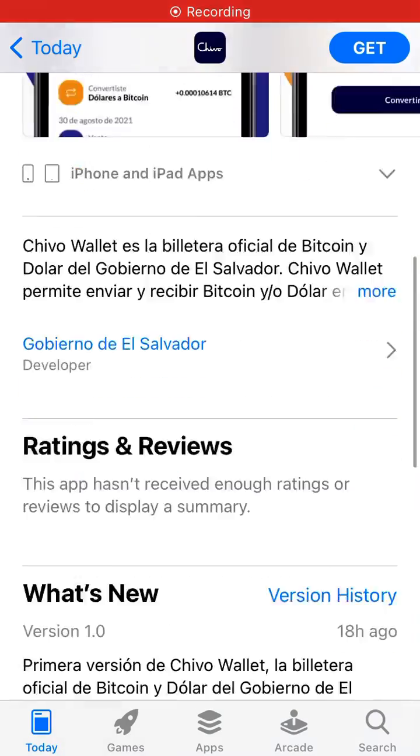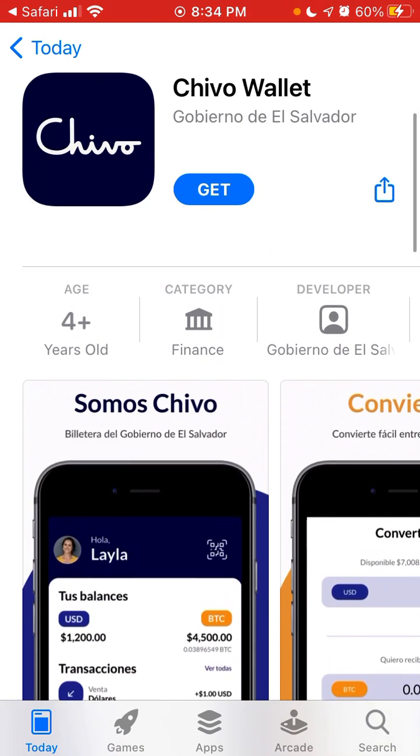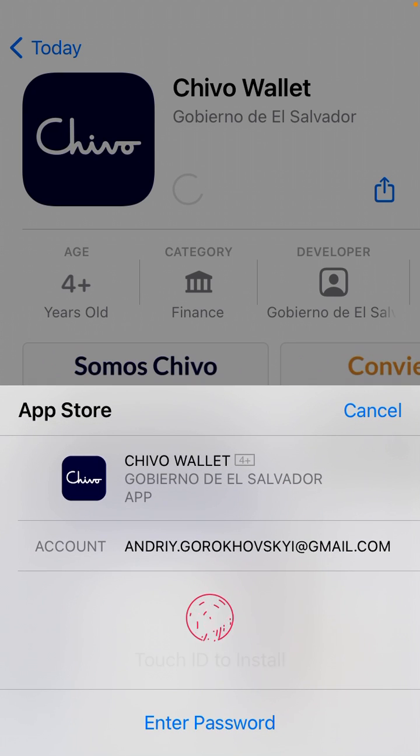Here is the Chivo Wallet app — this is the official Bitcoin app in El Salvador, which is supposed to be the first country to officially adopt Bitcoin. To install it, just tap 'Get' and you'll be able to install it on your iPhone. You can just search for it in the App Store.